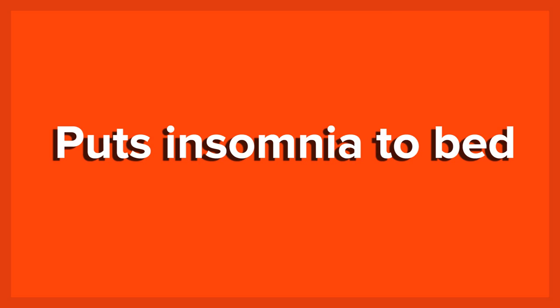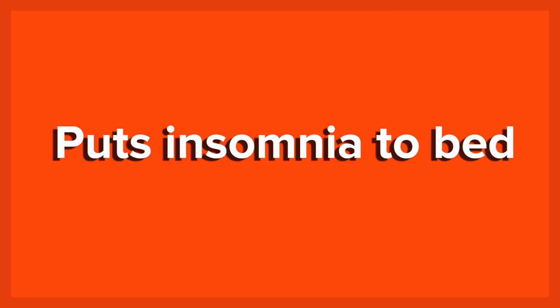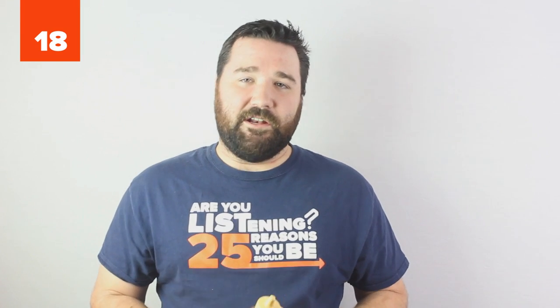18. Puts Insomnia to Bed. For those who have trouble sleeping, turn to a bit of honey before bed. The sugars in honey release serotonin, a feel-good neurotransmitter that the body converts into melatonin, an important chemical which regulates our sleep. Even more melatonin may be produced when the brain processes the honey's tryptophan — the same chemical in turkey that makes us feel sleepy after Thanksgiving dinner — into the hormone.